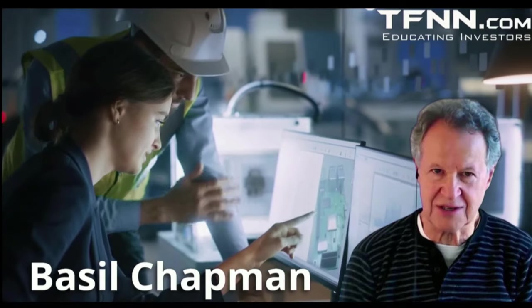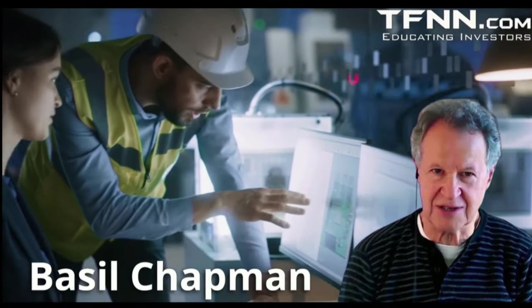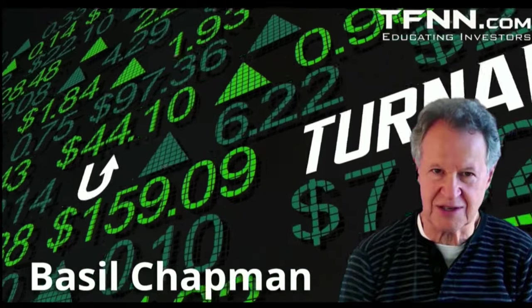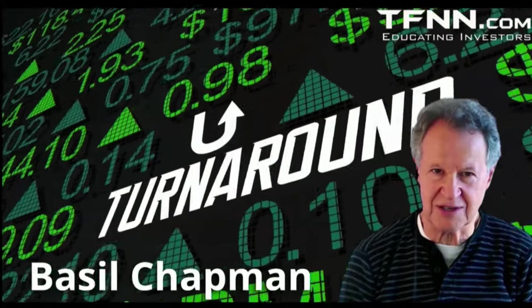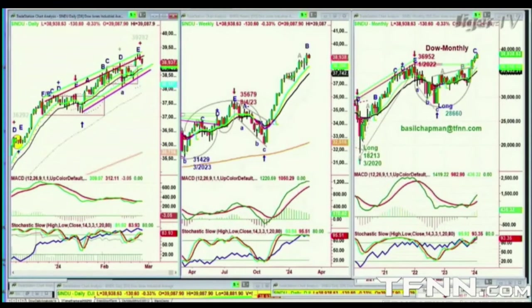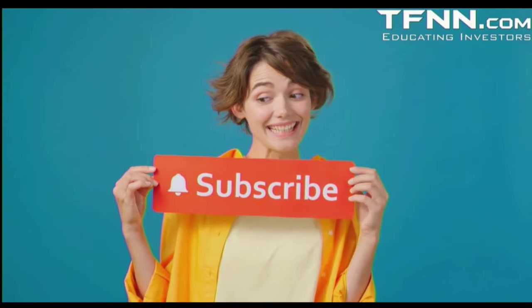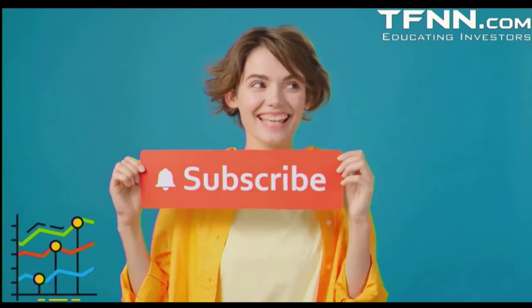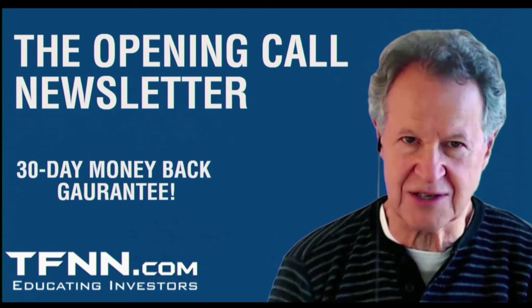Over that time, he has honed his methodology to accurately call movements in a wide range of equities — from semiconductors to uranium to key indices and so much more. Basil is old school, taking the time to educate the trader while also giving his insights into key indices, selective stocks, and more. All first-time subscribers receive a 30-day money-back guarantee.